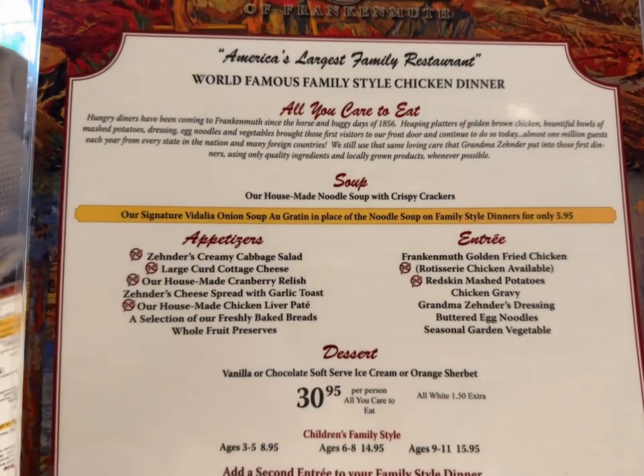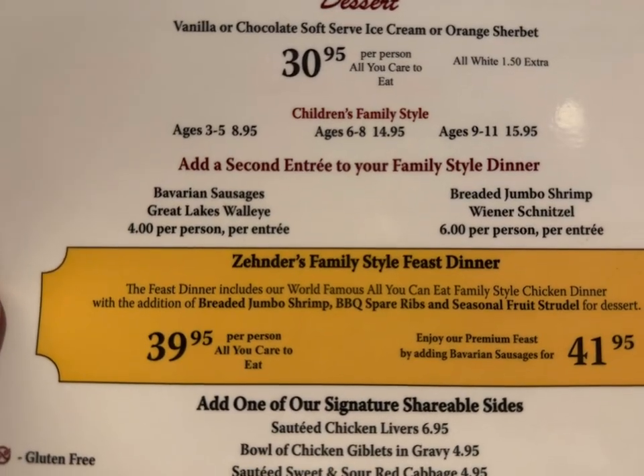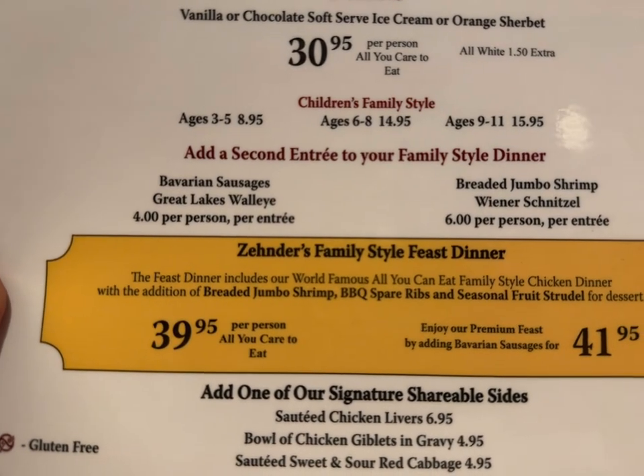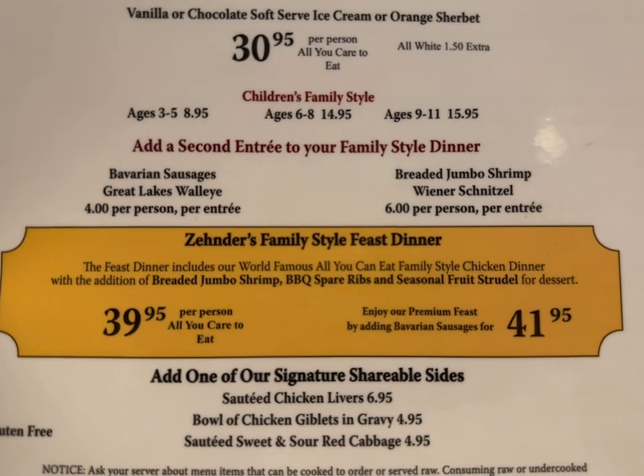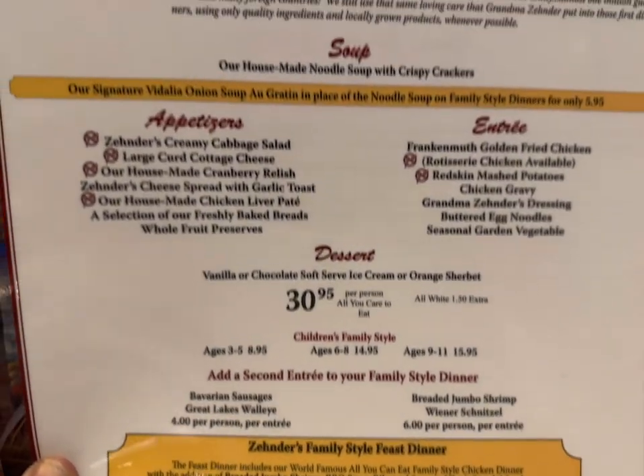This is a family style all-you-can-eat chicken dinner. I have upgraded mine to the $39.95 with the jumbo breaded shrimp and the spare ribs. I'll let you know how this tastes. I'm doing the feast and we're gonna be getting some appetizers here in a minute. I'll let you know how the appetizers taste and what actually comes — a neat variety. Some things we've never had before, so I'm looking forward to trying it. But the chicken dinner and the breaded shrimp — I can't wait.